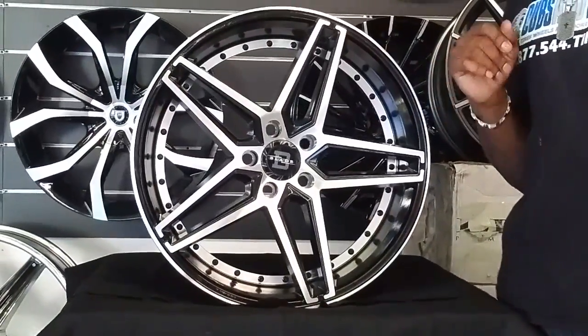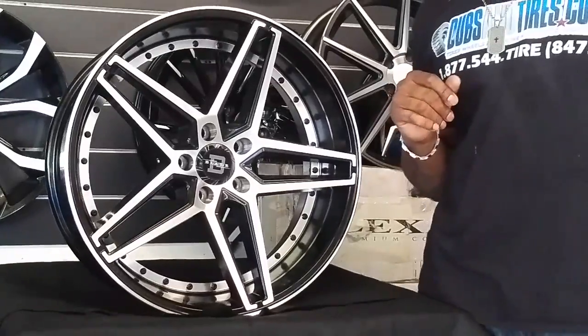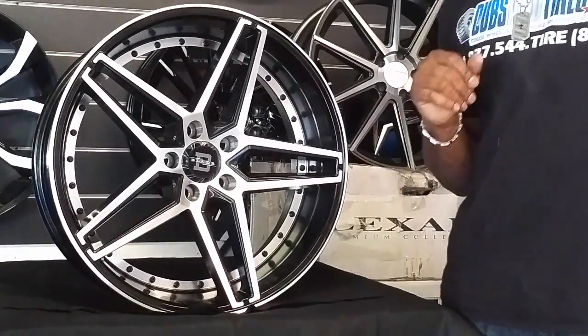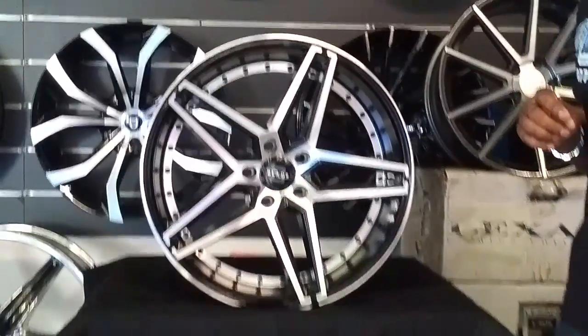You can find these wheels online at DeltaTire.com, or call us at 877-544-8473. This is your boy Kevin from Delta Tire TV, signing off.